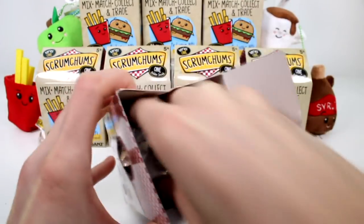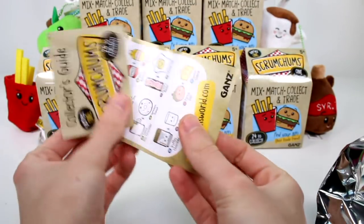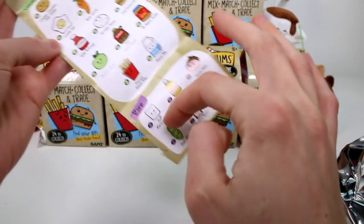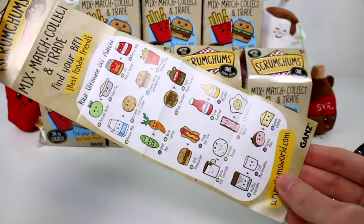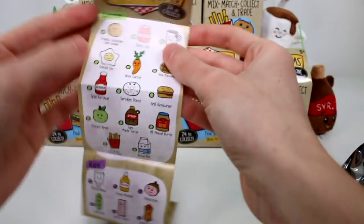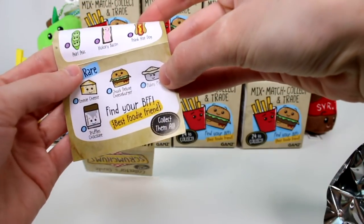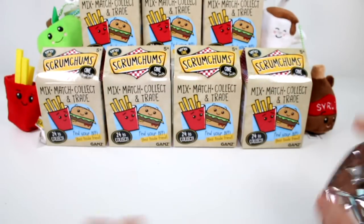The collector's guide shows characters paired on one side, and on the other side they're paired by common, rare, and ultra rare. So if you just want to know what the common ones are or the rares, just turn it over. I'm hoping to find some ultra rares today — I found Flaky Pie last time and I'd still like the rest of them. I want all of them, so that's my main goal.